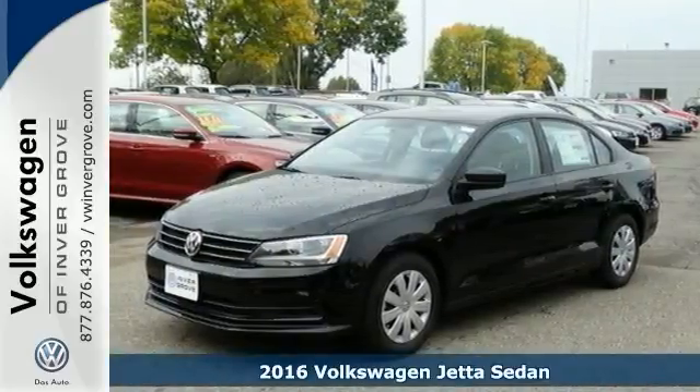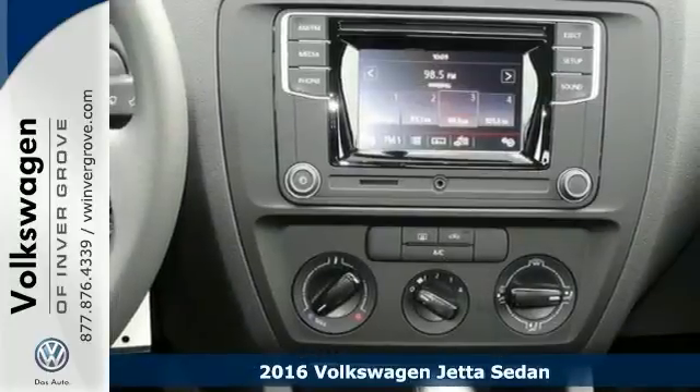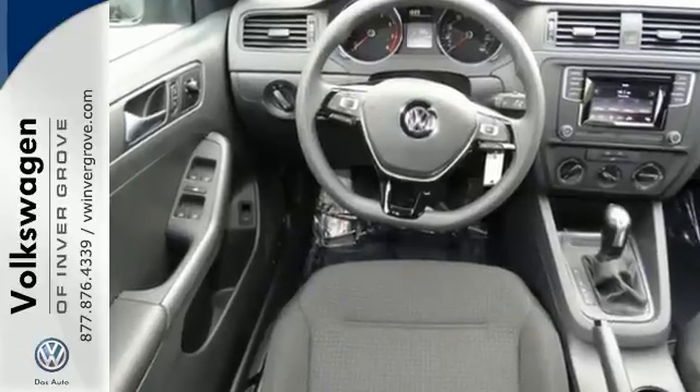You'll love this 2016 Volkswagen Jetta sedan or simply return it — that's our policy. With a CD player, vehicle anti-theft system, and heated side mirrors, it's bound to sell quickly.